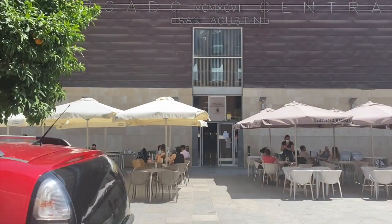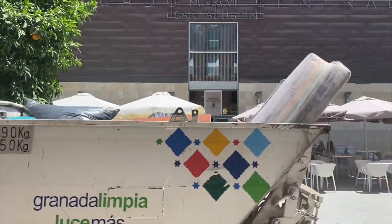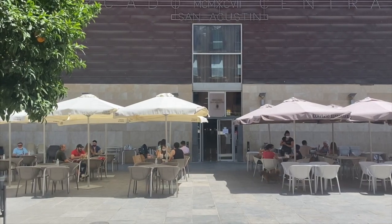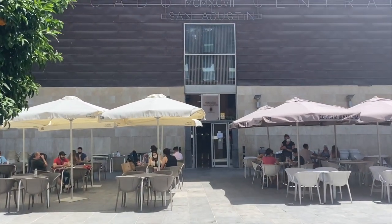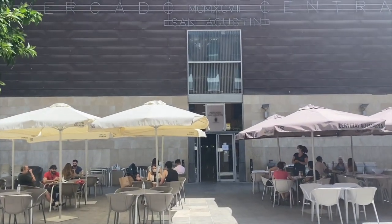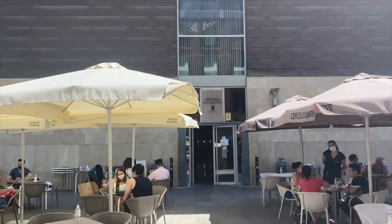If I sound muffled it's because we have a new mask law in Andalusia. It hasn't really changed my life much because I always wear a mask. But now we have a 100 euro fine for not wearing a mask, so that's just how we roll around here. So let's go on and visit the market.